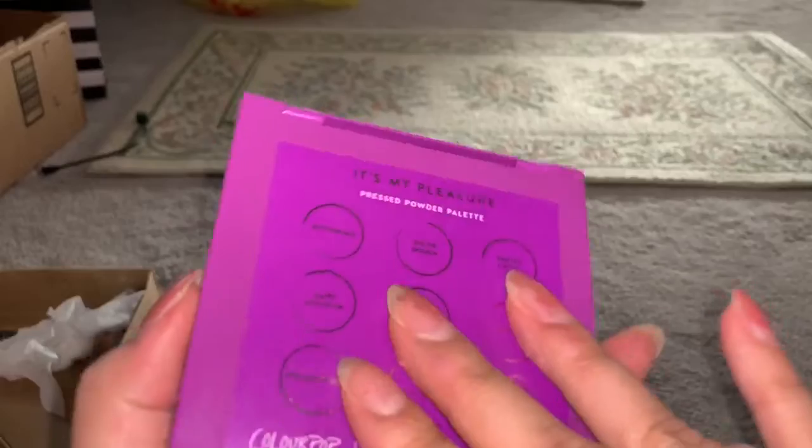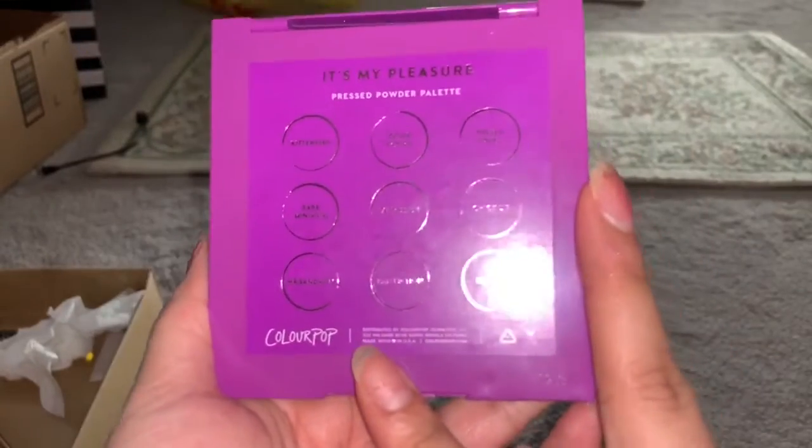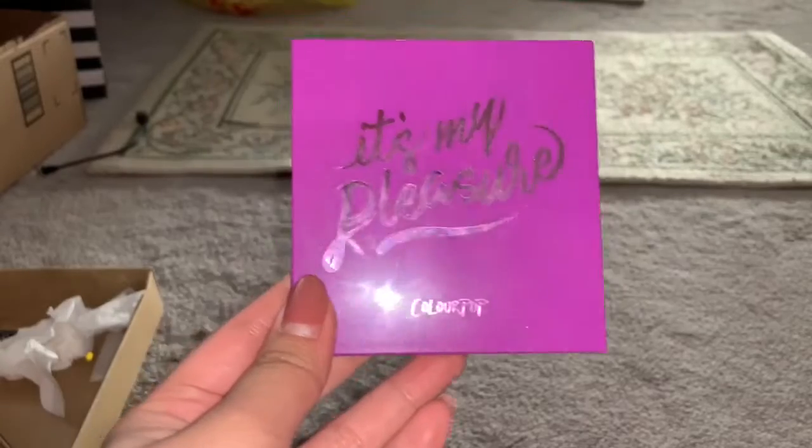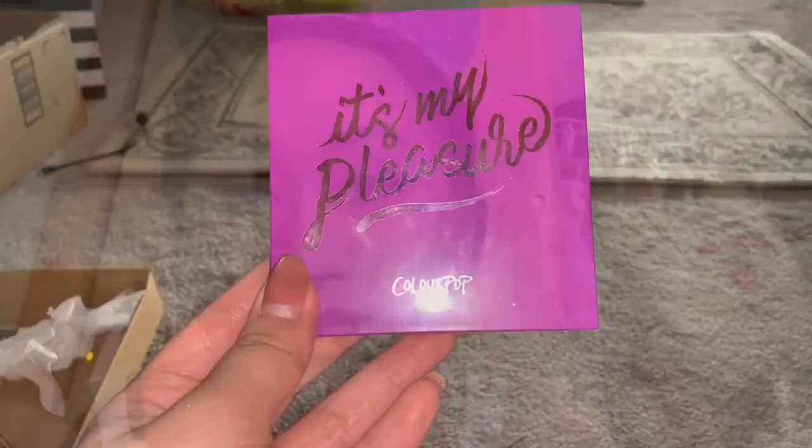Let me close it. And then it has all the names in the back. So yeah, if you guys want to check it out it's in the description below. So yeah guys, that's like the swatches and what I think about it.